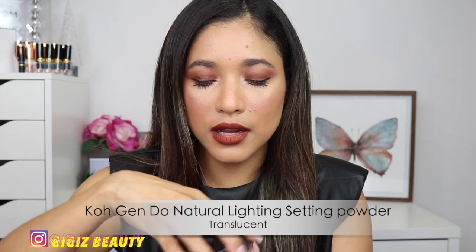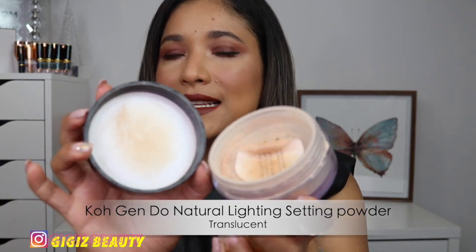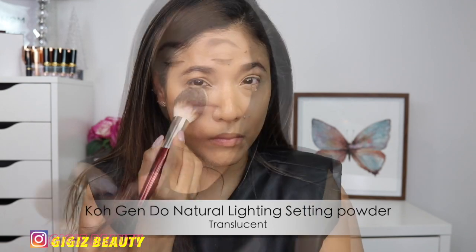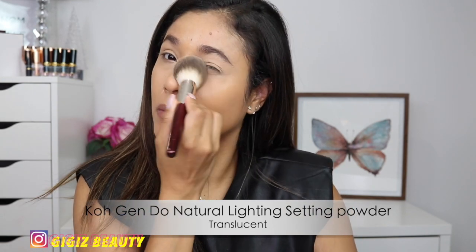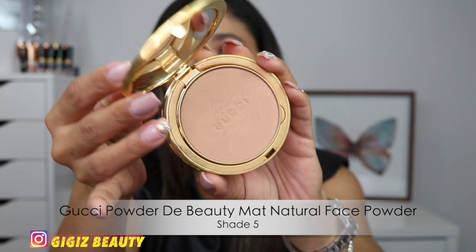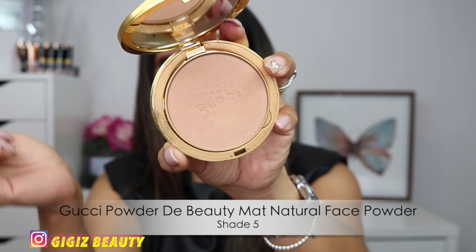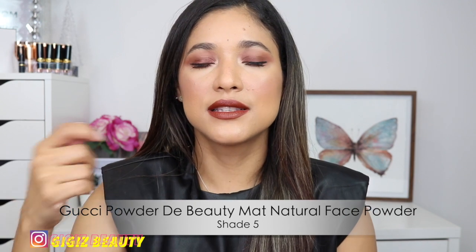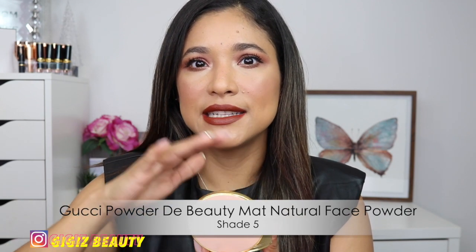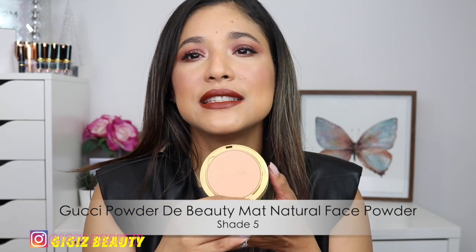Next up, let's talk about a powder that is extremely special to me — dear to my heart. It is my Kojendo Natural Lighting Powder. I love this powder. If you look at it up close, it's not white — it has a tint. I love these powders for my complexion because they're not going to make you look stark white. It's a beautiful, natural-looking powder. I love it underneath my eyes and all over my face. It is stunning.